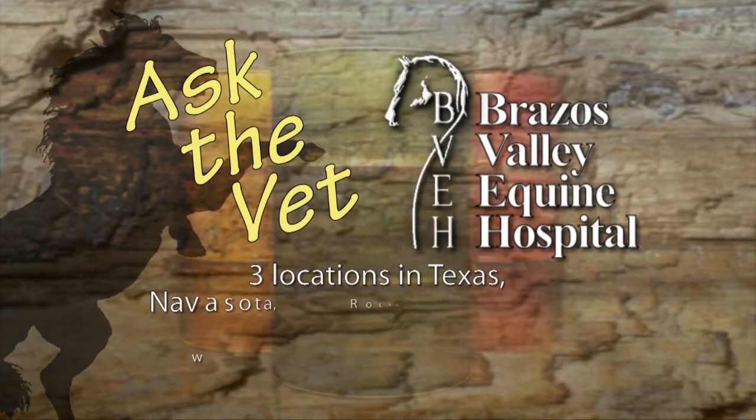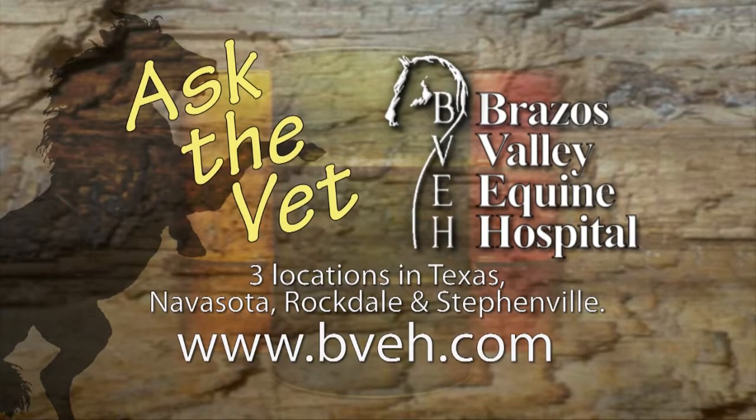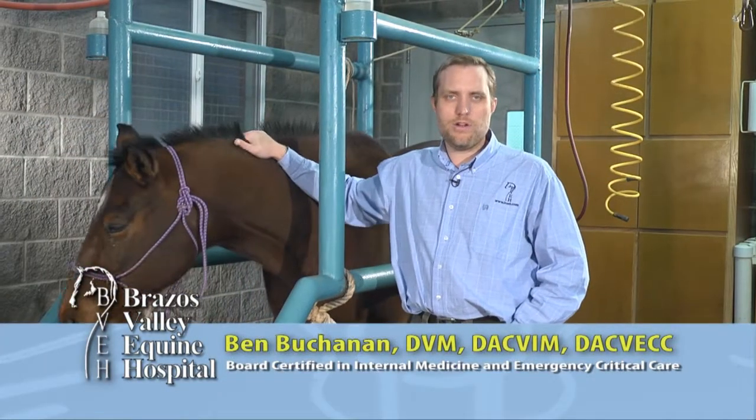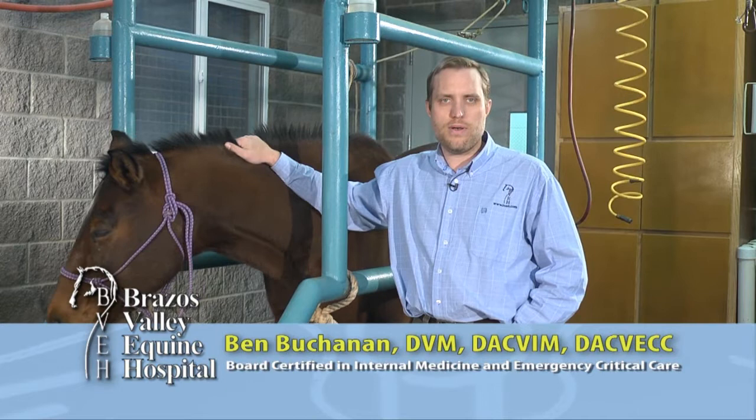It's now time for Ask the Vet, brought to you by Brazos Valley Equine Hospital, dedicated professionals committed to helping each horse reach its full athletic potential. I'm Ben Buchanan, one of the internal medicine specialists at Brazos Valley Equine Hospital.